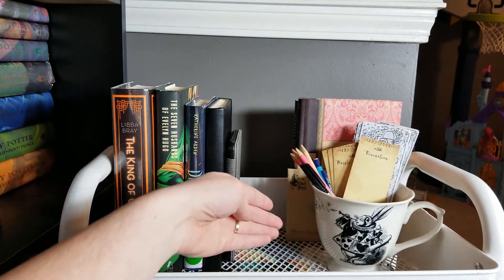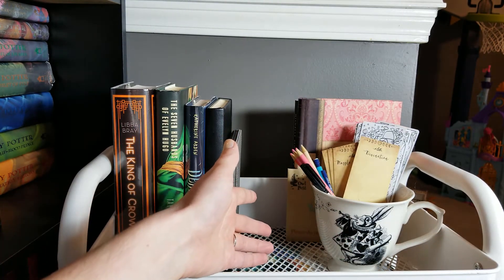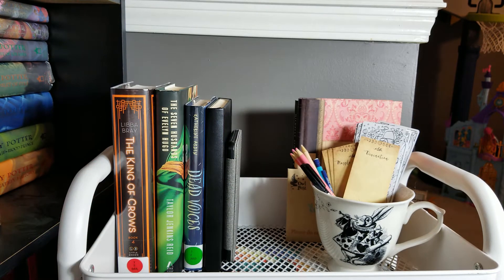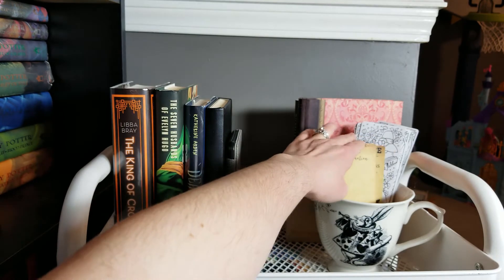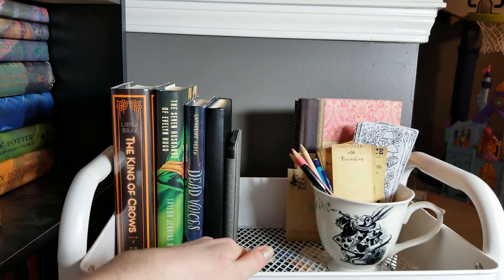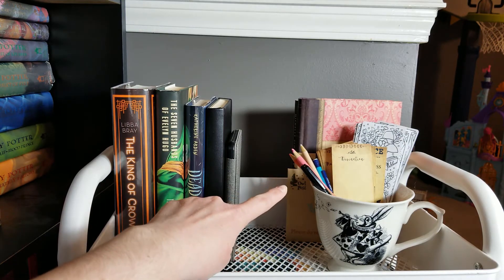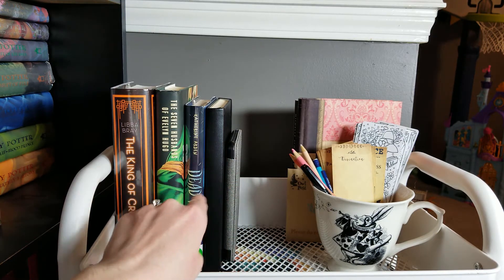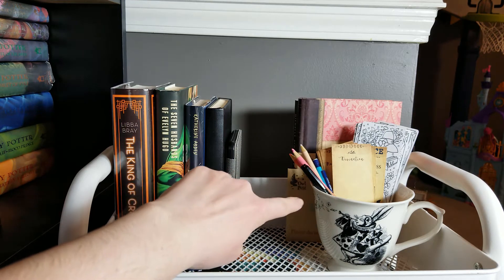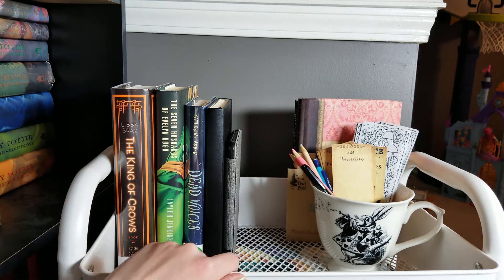Here I have one of my favorite mugs — my Alice in Wonderland mug. Instead of keeping it in a cabinet, I use it to house my bookmarks. I have all of G's bookmarks in here, which I've shown before on Instagram. I also have some colored pencils in the color of the month for my bullet journal — pink for February — plus a pencil, a pen, and a whole bunch of different bookmarks.